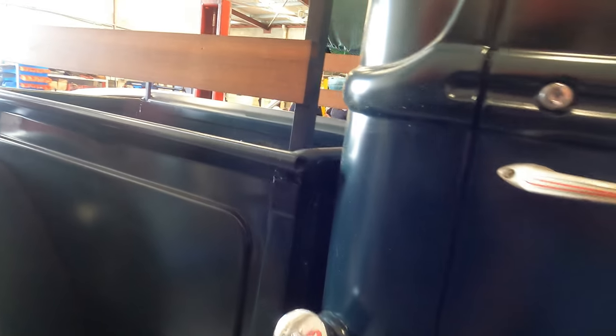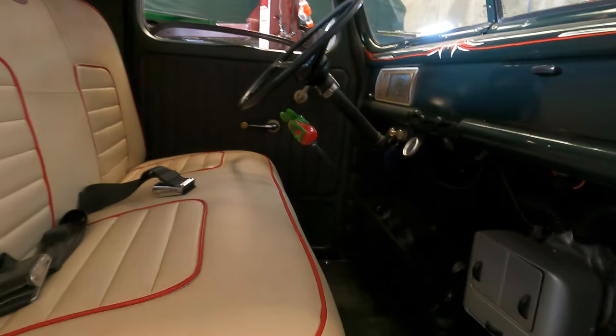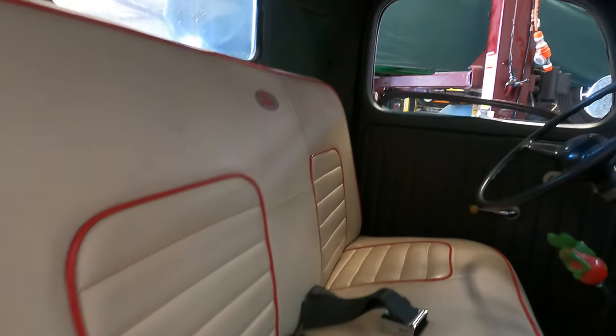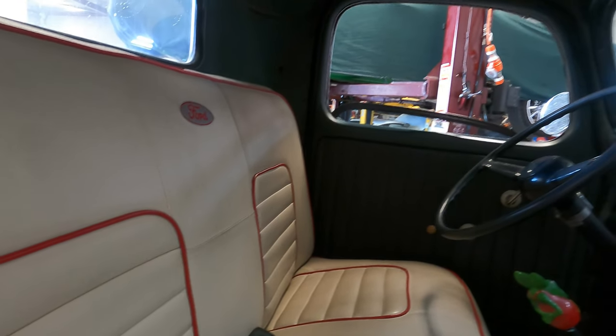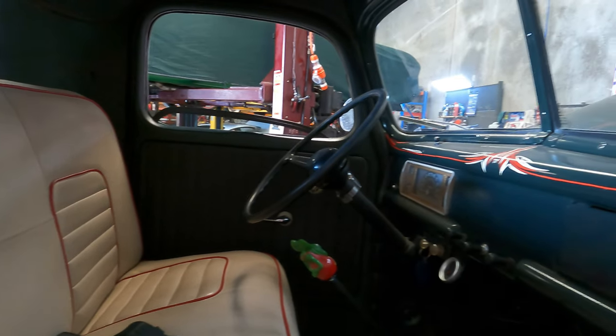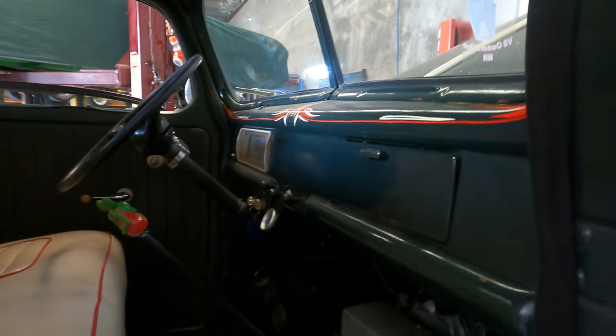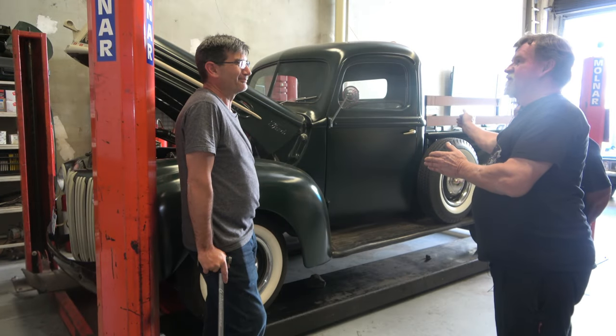People get a bit scared driving left-hand drive, but I've been driving a few different ones, so you get used to it after a while. It is quite daunting because you sit on what feels like the wrong side. When you're driving you tend to drift across because you think you should be on the right-hand side of the line and you've got more car out to the left than you realise.